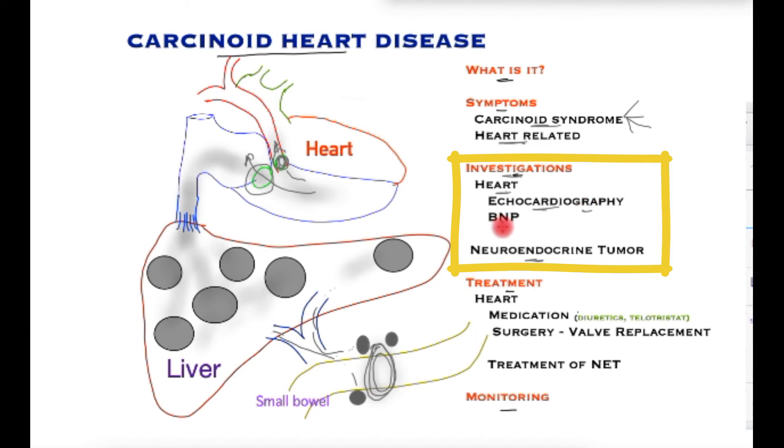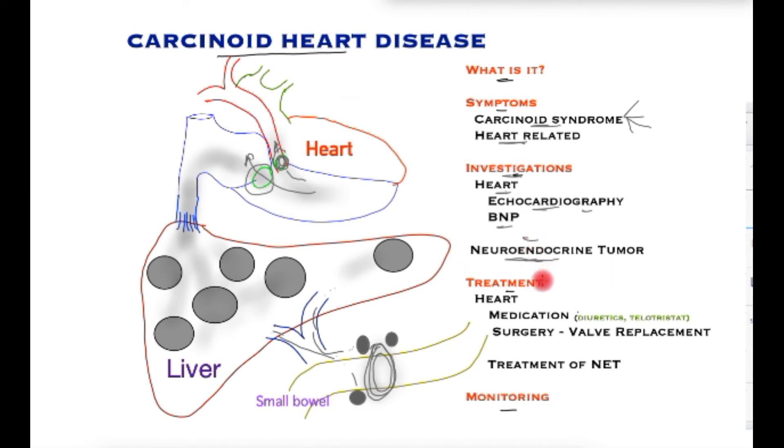Blood tests such as BNP would determine whether or not the heart is failing in its function, and this can be performed in a serial manner. Other investigations for the neuroendocrine tumour itself, such as scans and blood tests, have been described in another video in the playlist.